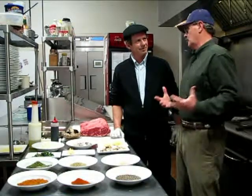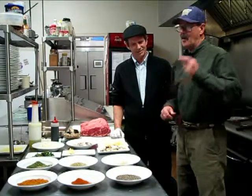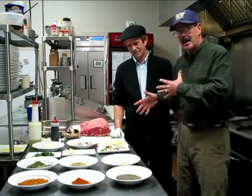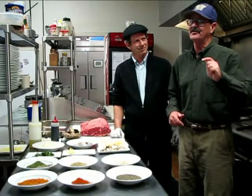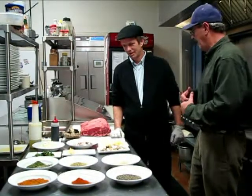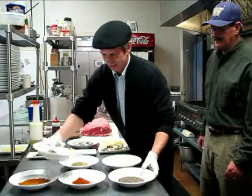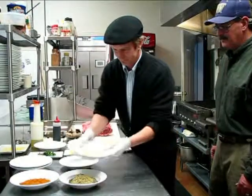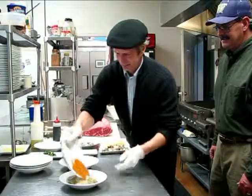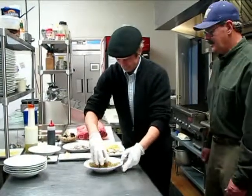I would be lost if someone told me they were going to stuff a ribeye — I've had them and I love a blue cheese steak. Mike is going to show us how he actually cuts the ribeye, applies the spices, gets his spice mixture together, and shows us the whole process. We've already got the appropriate proportions, so it's just a matter of putting them all together and stirring them up.